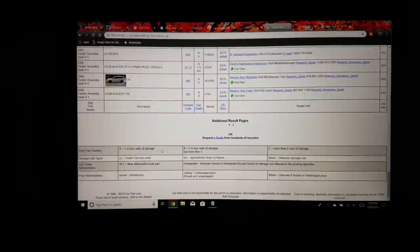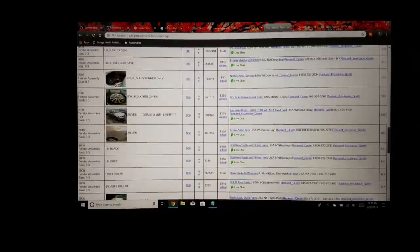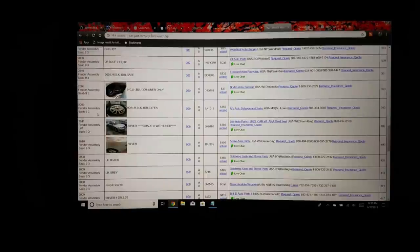There are also part grades — a wide range. For example, a grade 'A' means one or less units of damage, but it doesn't tell you what the damage is, so it's worth calling. Is it a dent? A scratch? That makes a big difference. Also, if you search for something super unique that isn't listed, you can save the search and get notified when that part becomes available — that's a pretty cool feature.